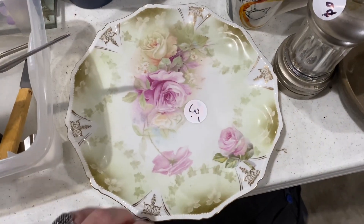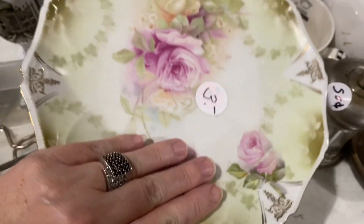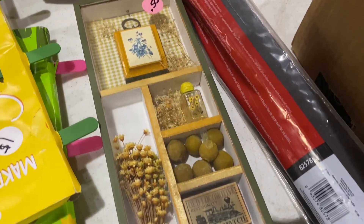It's R.S. Prussia at $3. I love the roses. A little vintage piece for $0.50.